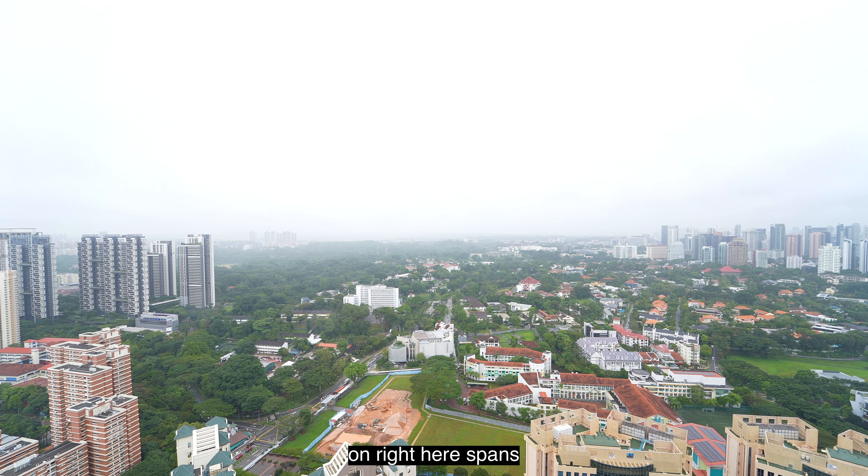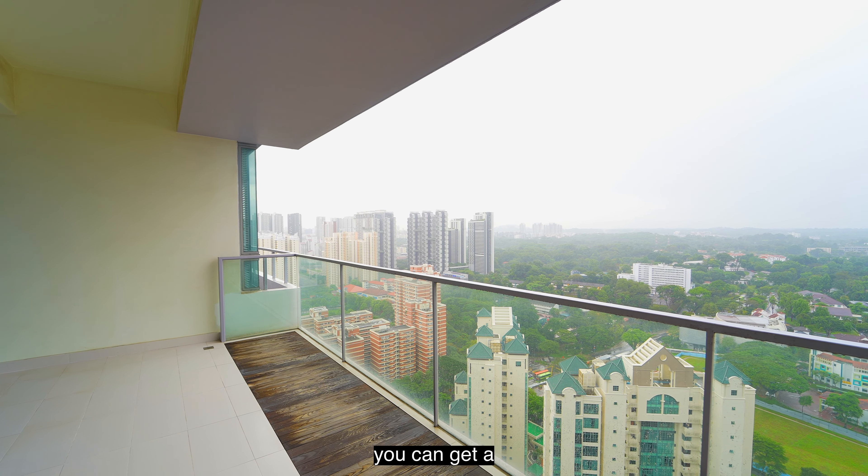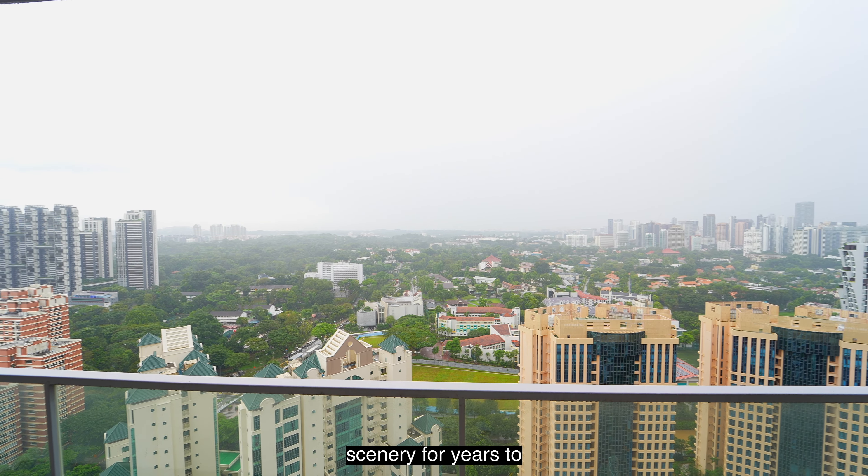This balcony I'm standing on spans across your living and dining areas in a very enjoyable size, where you can get a panoramic view of this scenery for years to come.